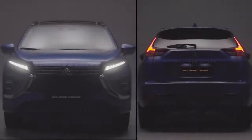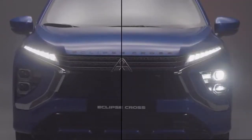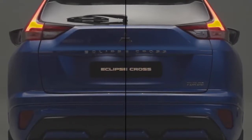Inspired by the Japanese craftsmanship that has guided Mitsubishi Motors design for over a century, the new Eclipse Cross embodies Kodawari, or an uncompromising devotion to craft.